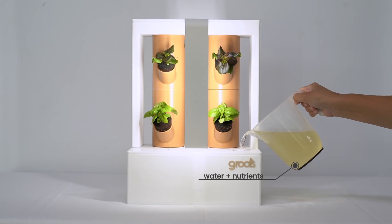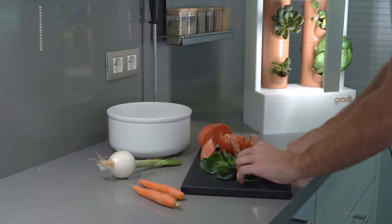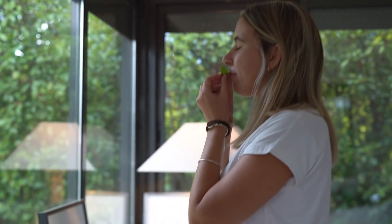Add water and nutrients. Plug it in, and that's it. You can now enjoy the freshest herbs, fruits, leafy greens, or even edible flowers.